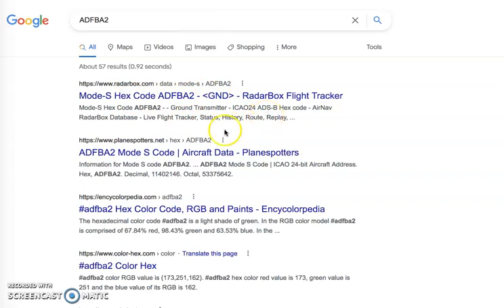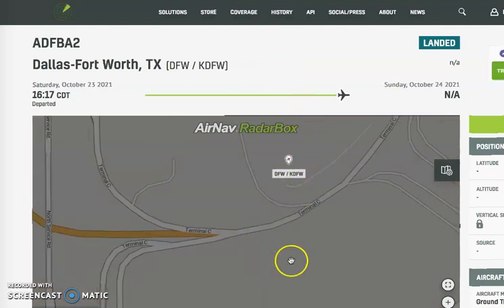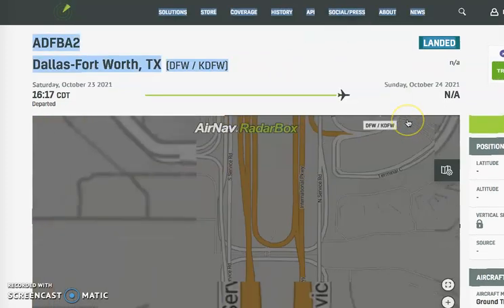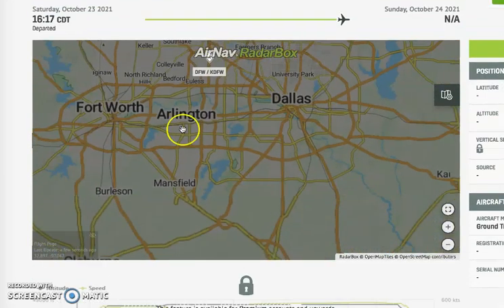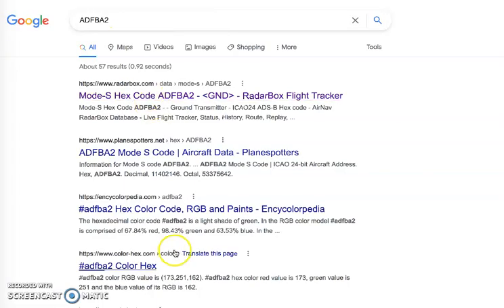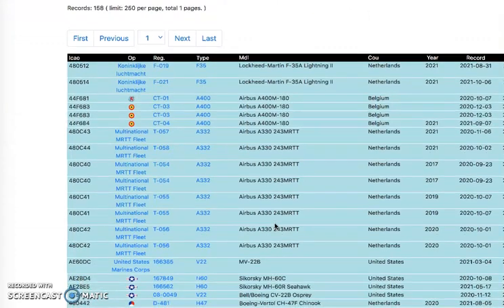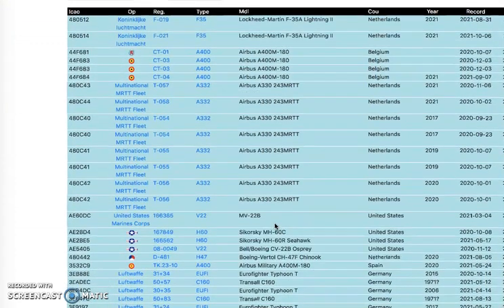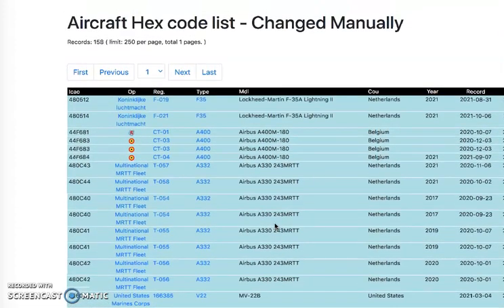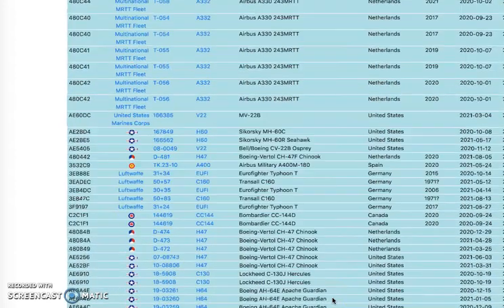It says it's a ground transmitter, so I really don't know what it is. I've never seen it before. Is that a person with a wire in their head? Is it a plane? I have no idea what it is. It's Denton Enterprise Airport. So the hex code is being changed manually — I think they changed jurisdictions of the planes so that people have a hard time figuring it out.